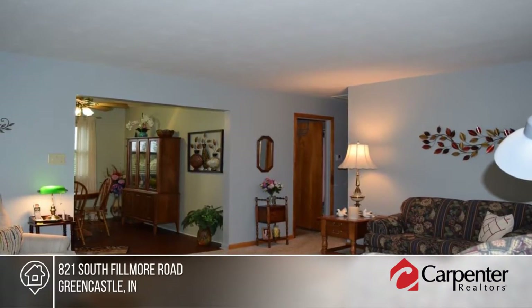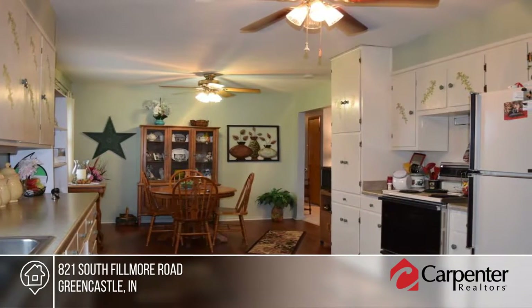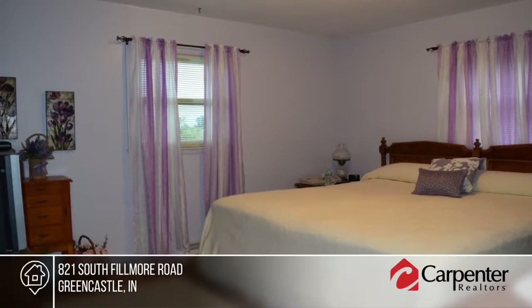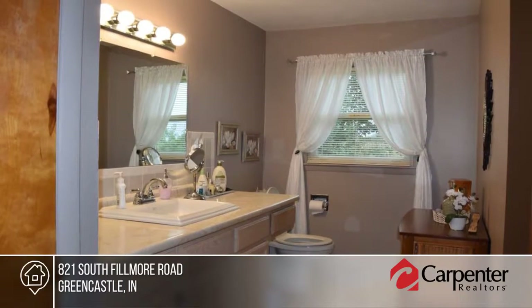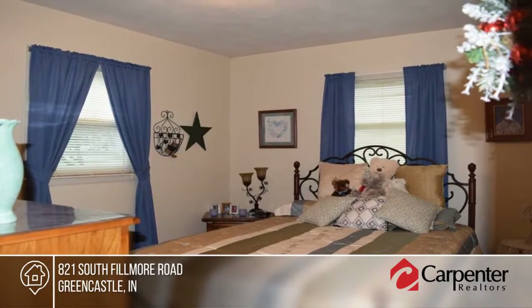Carol Smallwood presents this very clean and move-in ready three bedroom one and a half bath ranch home. There are hardwood floors in the bedrooms and under the carpeting in the living room. Enjoy sitting on the porch and watching the beautiful sunsets. Find out how to make it yours when you call to schedule your private showing.